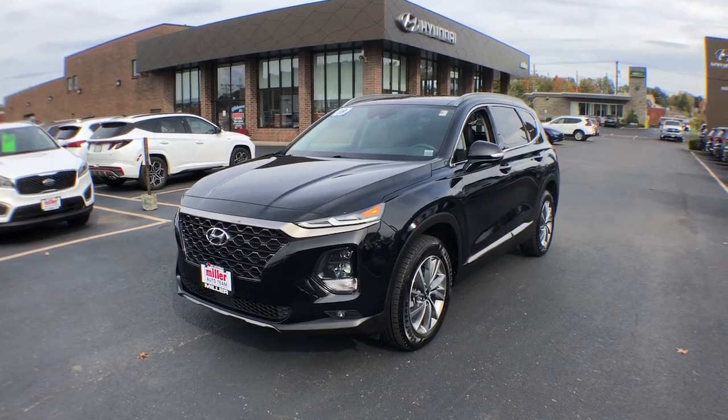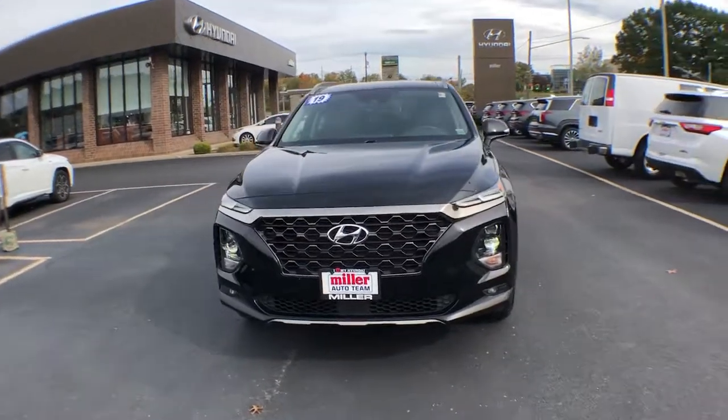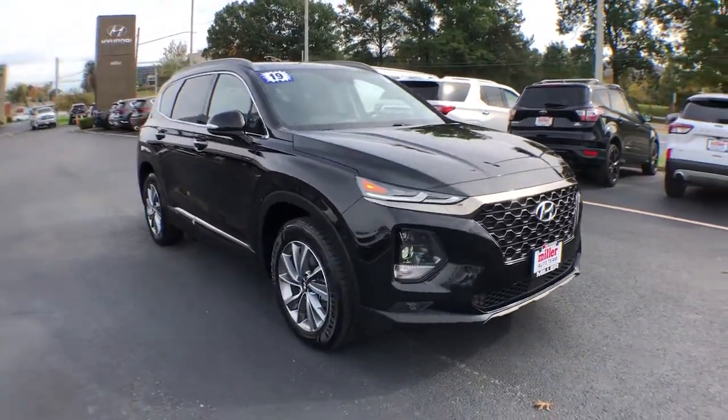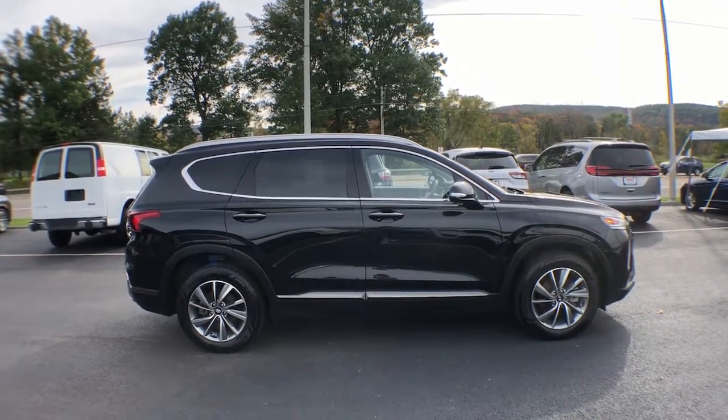You will love the features of this 2019 Hyundai Santa Fe. With less than 20,000 miles on the odometer, this vehicle stands out from the rest. Relax and enjoy the road trip in this convenient, well-equipped Santa Fe.